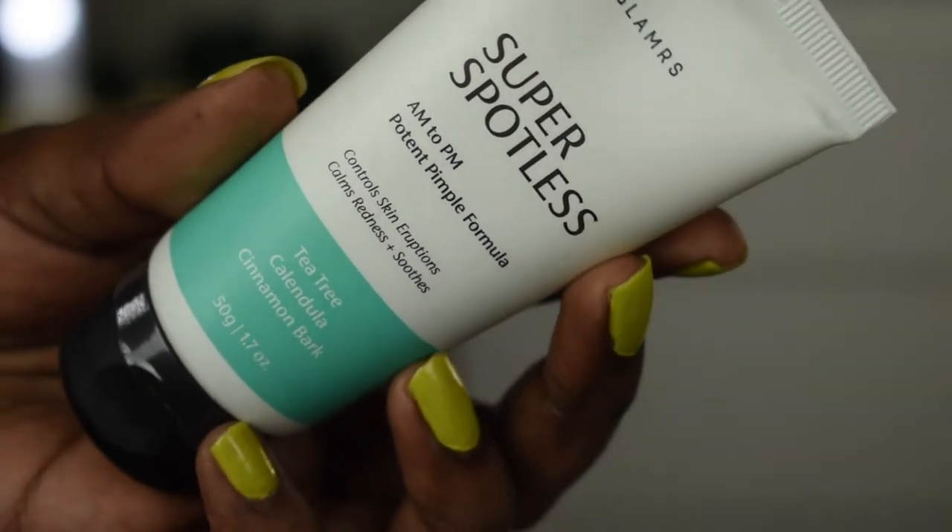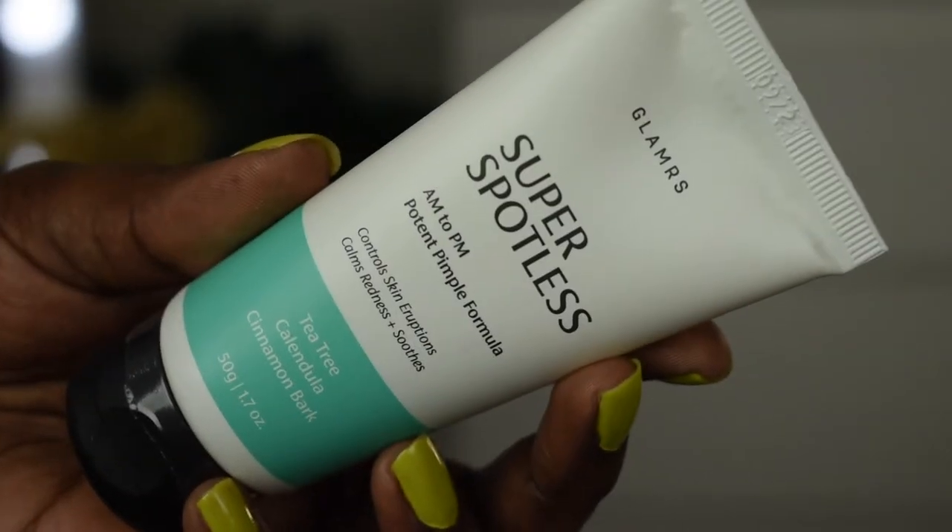First, my favorite product from this range — the Super Spotless pimple formula. It says it controls skin eruption, calms redness, and soothes your skin. It contains tea tree, calendula, and cinnamon bark, and retails for 445 rupees for 50 grams. This is basically a spot treatment. If you have acne and don't want it to progress to the eruption stage or turn into a big bump, you can use this gel.